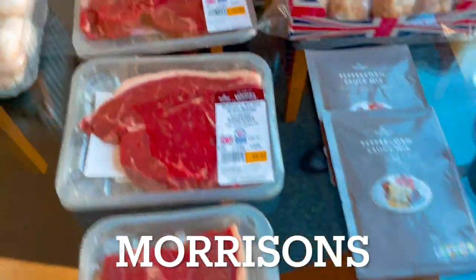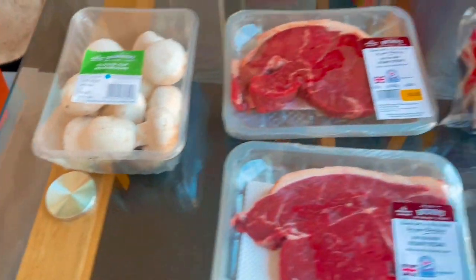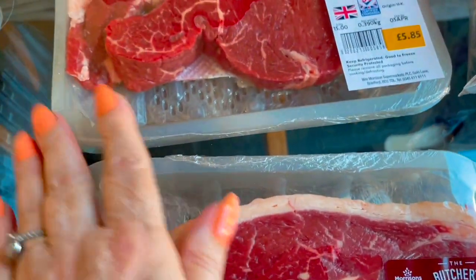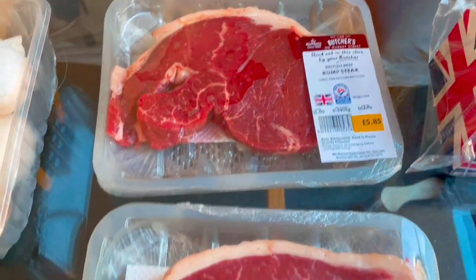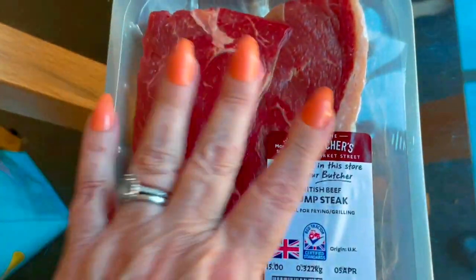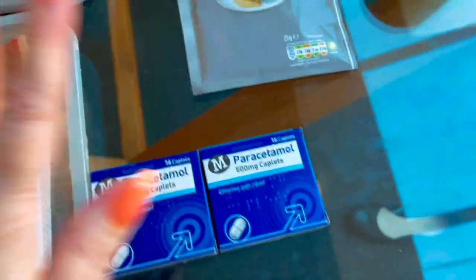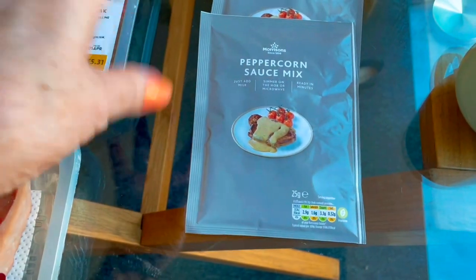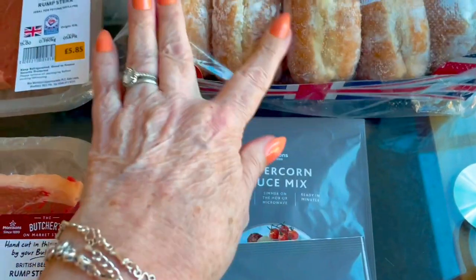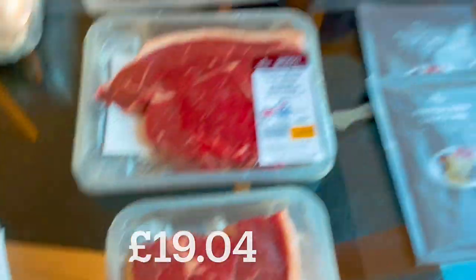The Morrison's haul is quite small. In there we got some closed cup mushrooms, three lovely rump steaks for dinner tomorrow — £5.85, £5.31, and £4.83. Another two boxes of paracetamol because I'm just going through these right now, two packs of peppercorn sauce — any two of their own sauces for 40p — and a pack of chocolate and orange donuts for 50p. In Morrison's we spent £19.04.